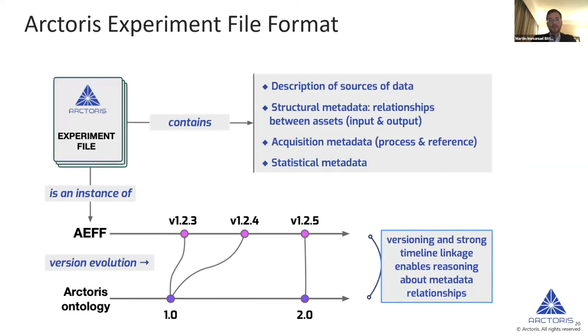The experiment file used contains all of the description of the data sources, and all of the metadata — both structural metadata (how the asset is related to others) and acquisition metadata (for example, whether the process was conducted at 25 or 26 degrees). Finally it also contains statistical information, such as variation between different data sets and statistical measures of deltas between different data points.